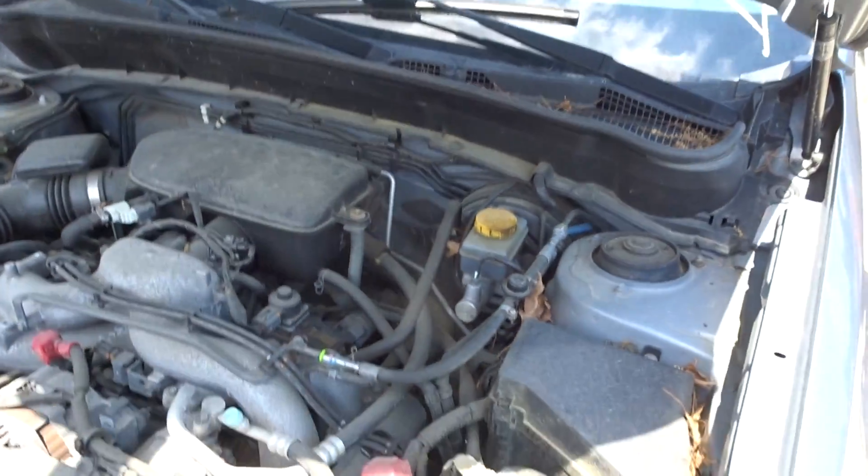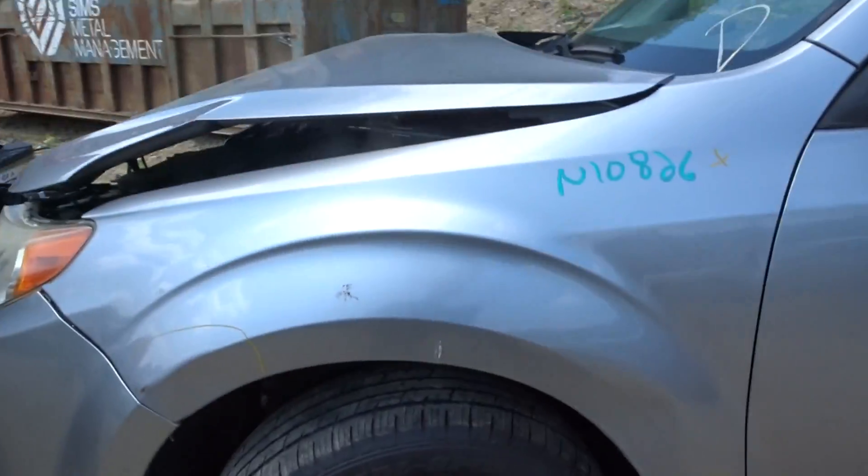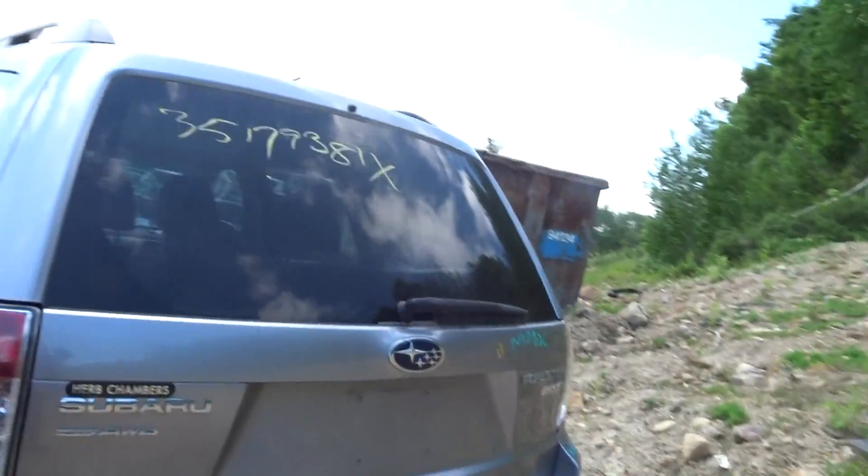We probably got a washer tank with pumps. We got a left front suspension. We got four tires at about 8/32nds. We got a left front door, a black mirror power, left rear door, left rear quarter, left rear suspension, and a couple quarter-mounted lamps.